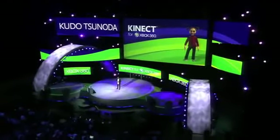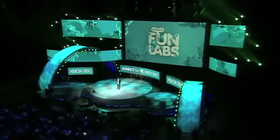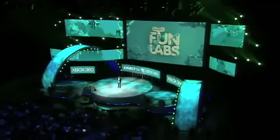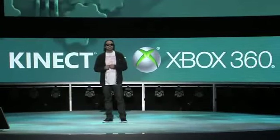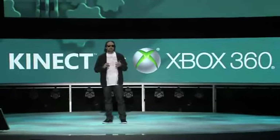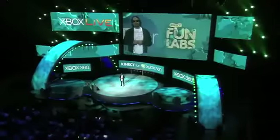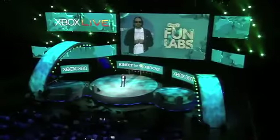I am here today to announce Connect Fun Labs. Connect Fun Labs is the place to check out the best innovations for Connect. You are now able to play with the latest Connect gadgets from the game industry and with experiences developed by the Connect community, all in the comfort of your living room. Connect Fun Labs is a permanent addition to the Xbox Live Dash, and it's available to all Xbox Live members.